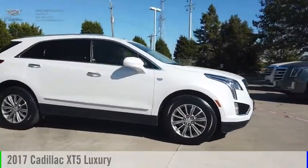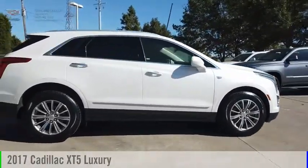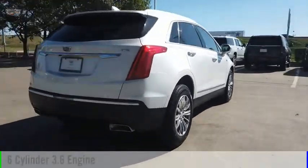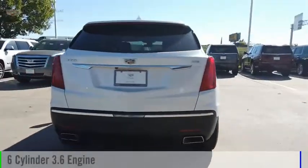Come test drive the 2017 Cadillac XT5. This vehicle is powered by a front-wheel drive, 6-cylinder, 3.6-liter engine.